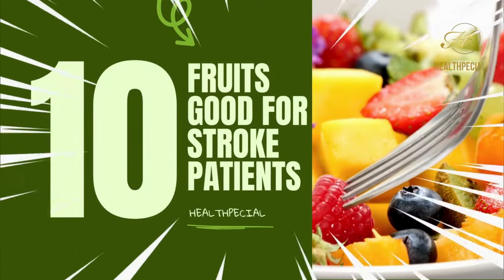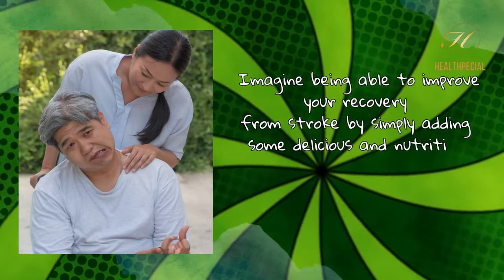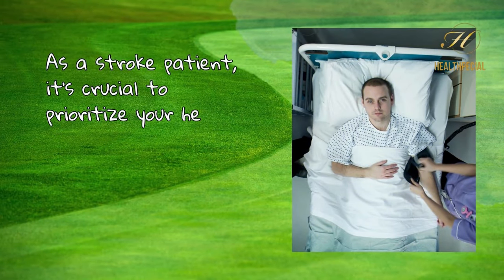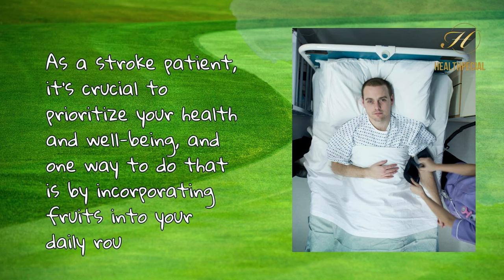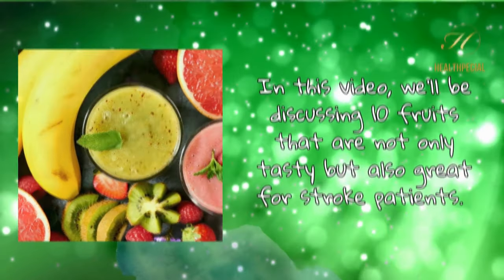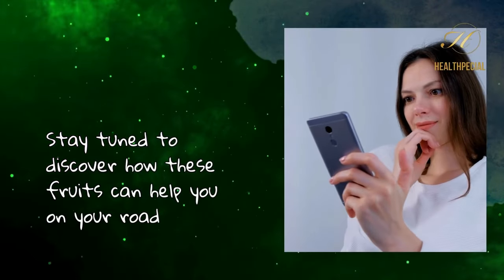10 Fruits Good for Stroke Patients. Imagine being able to improve your recovery from stroke by simply adding some delicious and nutritious fruits to your diet. As a stroke patient, it's crucial to prioritize your health and well-being, and one way to do that is by incorporating fruits into your daily routine. In this video, we'll be discussing 10 fruits that are not only tasty but also great for stroke patients. Stay tuned to discover how these fruits can help you on your road to recovery.